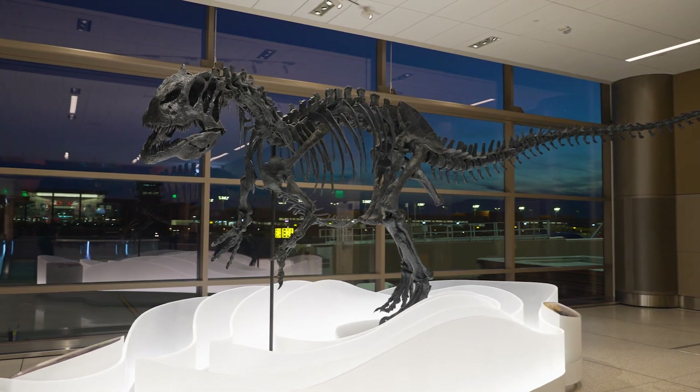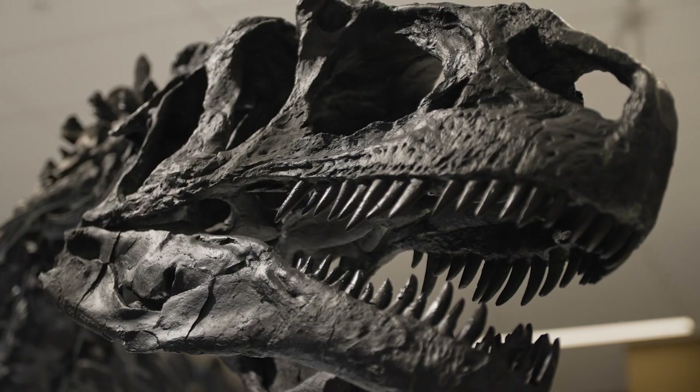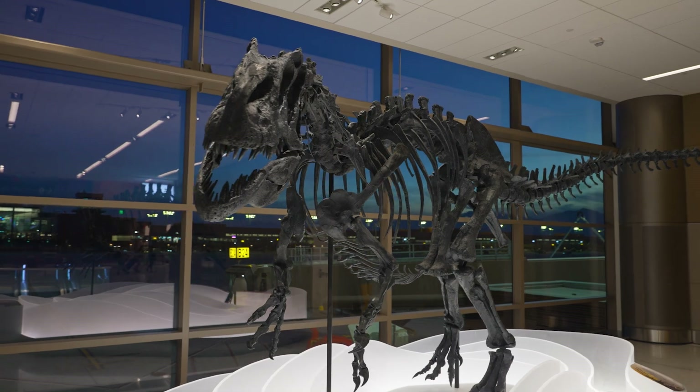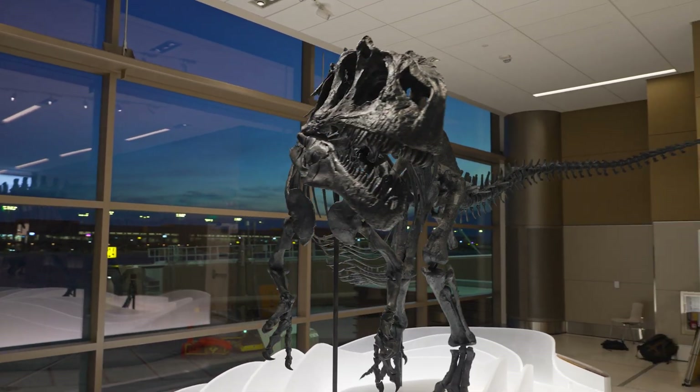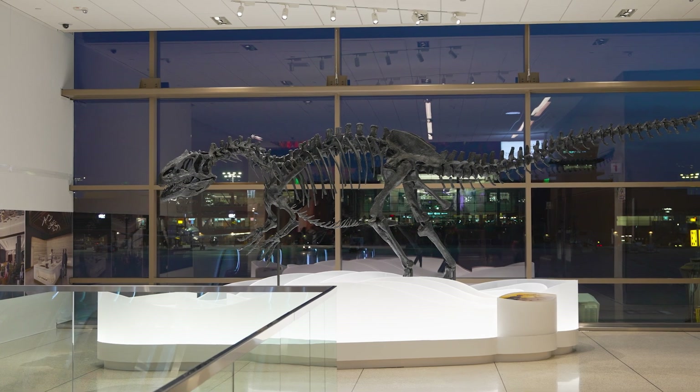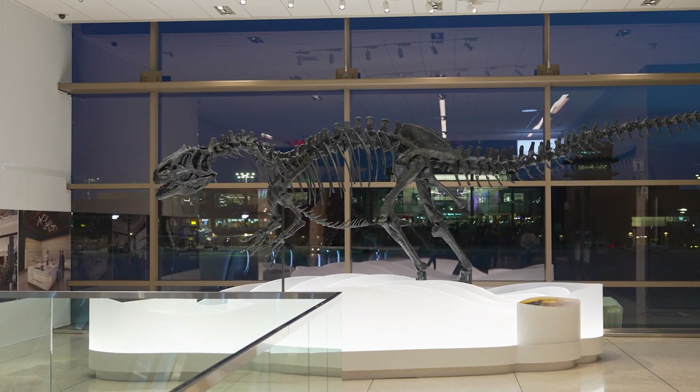We know that there are going to be millions of people looking at this amazing dinosaur installation coming in to Salt Lake City, flying out of Salt Lake City, and so what we really hope is that this is going to be an object that inspires wonder and inspires the desire to explore more of Utah — and hopefully to use the Natural History Museum of Utah as a base camp, as a trailhead to explore the state.